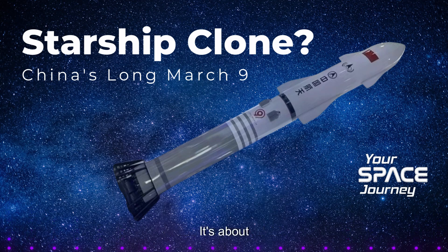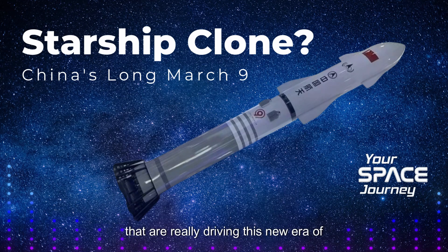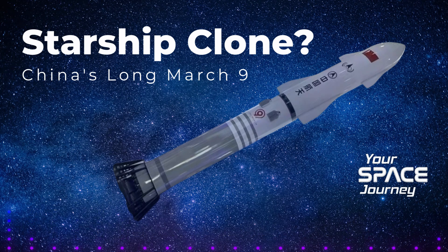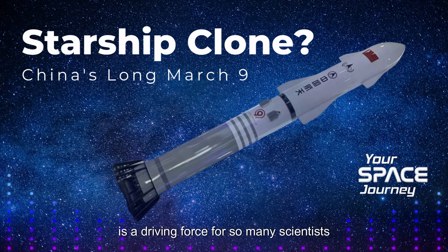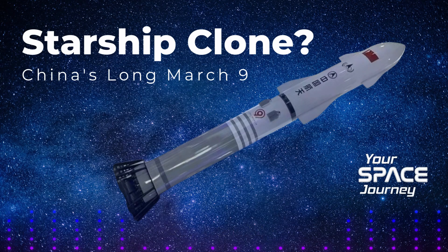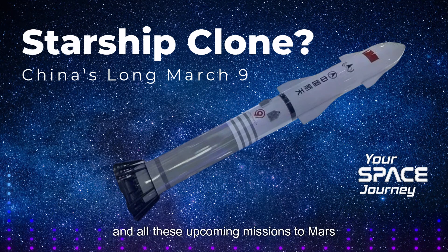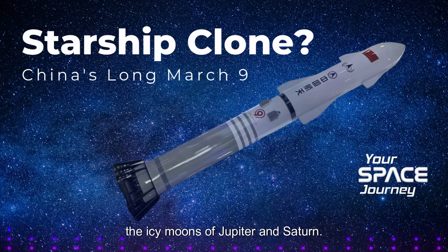It's not just about getting to space — it's about what we do when we get there. One of the most fundamental questions captivating humanity for centuries is whether we're alone in the universe. The search for life beyond Earth is a driving force for so many scientists and space agencies. The possibility of finding even microbial alien life would be a game changer — it would completely revolutionize our understanding of biology, evolution, and our place in the cosmos. With powerful new telescopes like the James Webb Space Telescope and upcoming missions to Mars and the icy moons of Jupiter and Saturn, we're getting closer than ever to potentially answering that question.